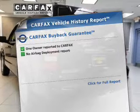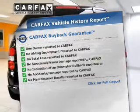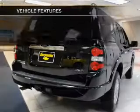The included Carfax Vehicle History Report allows you to purchase with confidence and the knowledge that your buy was a smart choice. Plus, enjoy these notable features that are included in this vehicle.